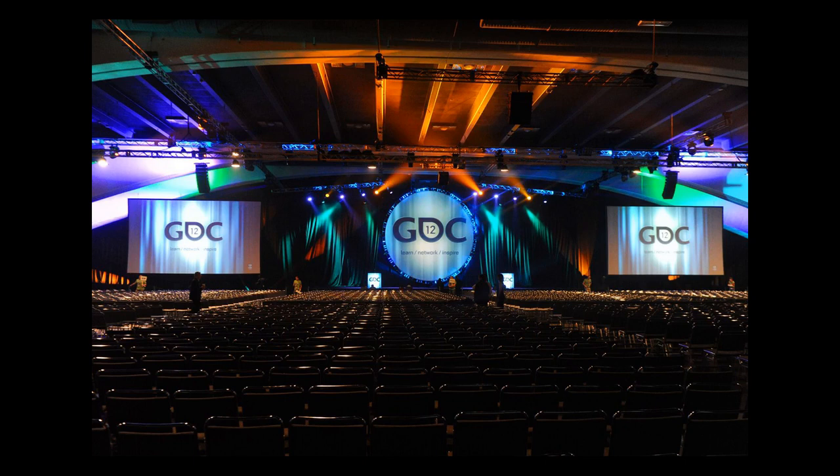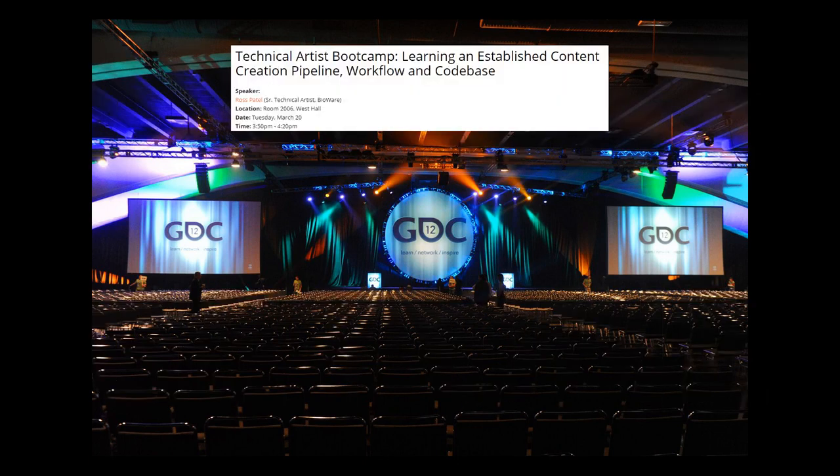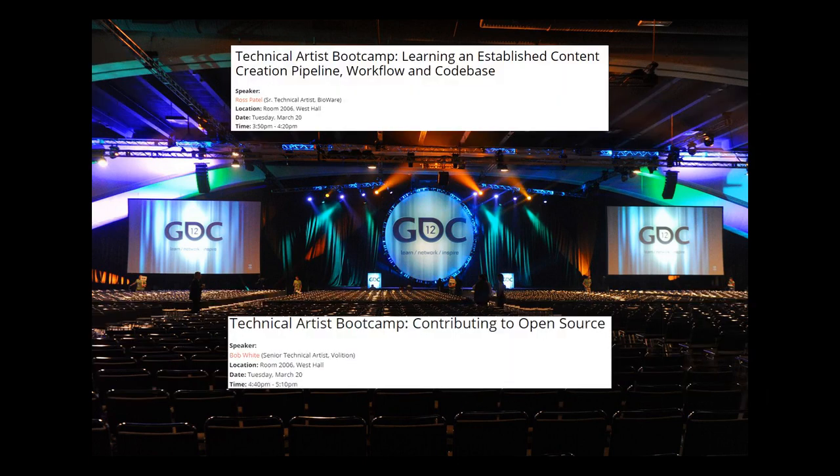We've got an incredible deal on coding talks this year, too. Buy one, get one free. That's right — come to Learning and Established Content Creation Pipeline, and stay for Contributing to Open Source.